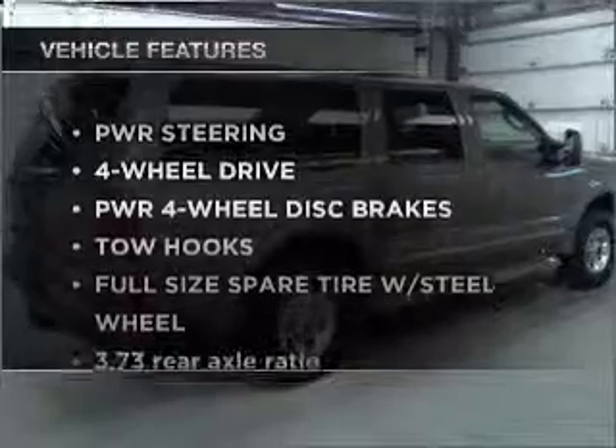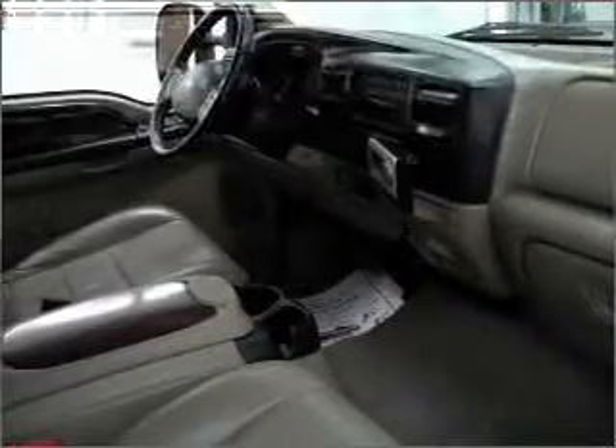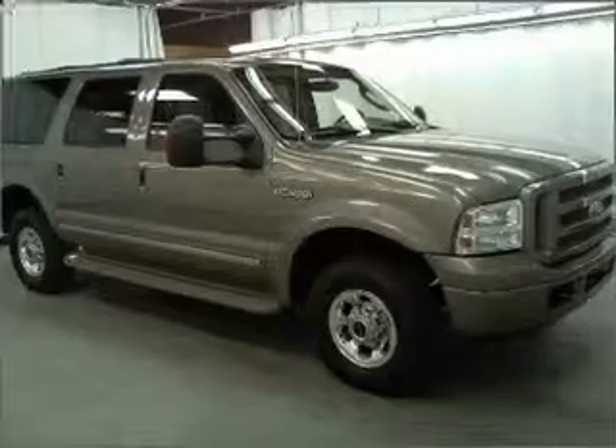Plus, enjoy these notable features that are included in this ride: air conditioning, power door locks, power windows, power steering, cruise control, an alarm system, an AM-FM stereo, and an adjustable tilt steering wheel.